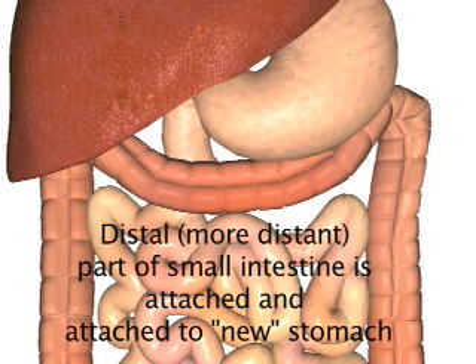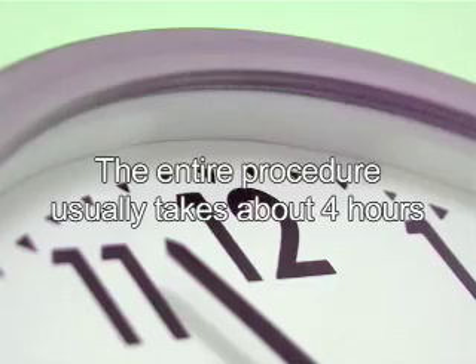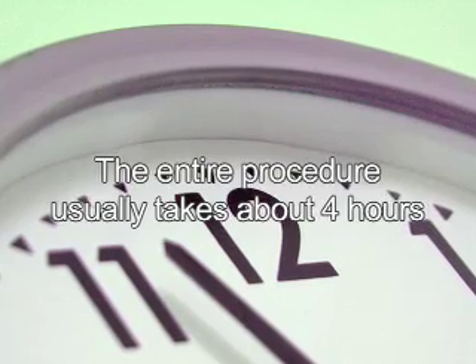The other end of the small intestine is then joined up to the distal portion further downstream. This allows digestive juices from the stomach and organs to mix with the digested food further down. A tube may be inserted into your excluded portion of the stomach and will be removed in four to six weeks as an outpatient if you are doing well. The entire procedure usually takes about four hours.